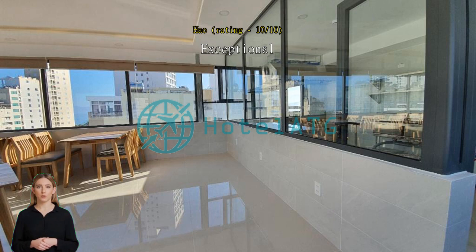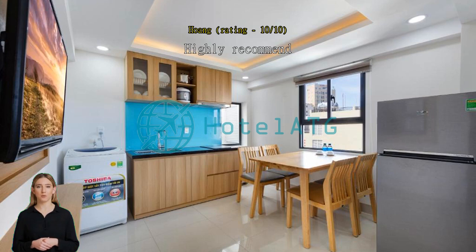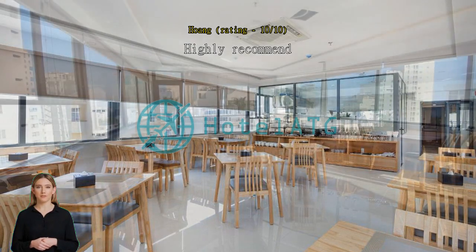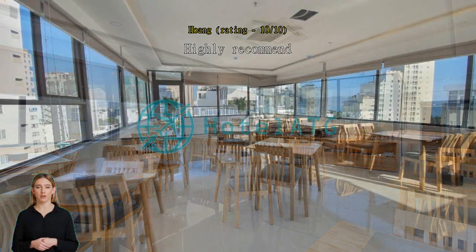Exceptional good. Highly recommend. Our family has spent great time here. All the things are perfect. We got a lot of support from helpful and friendly receptionist. Thank you so much to make our trip more fantastic.